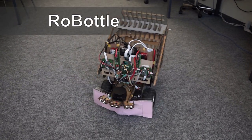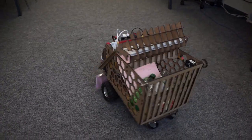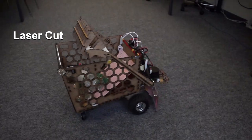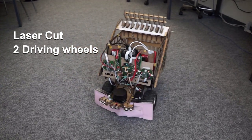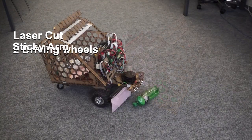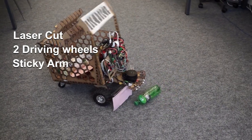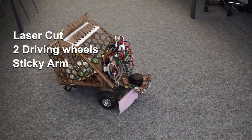For the mechanics, we want it to remain as simple as possible. The robot is fully built with laser cut wood. It uses two driving wheels in the front and two caster wheels in the back. To pick up the bottles, we use a sticky arm with glue at the tip and a passive release mechanism to detach the bottles from the arm.